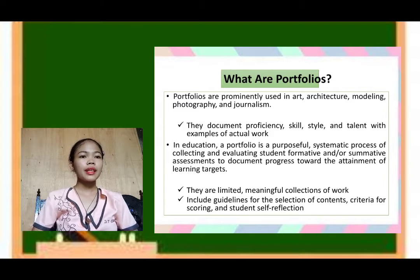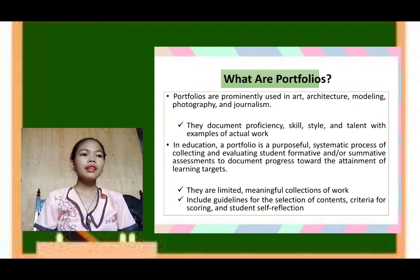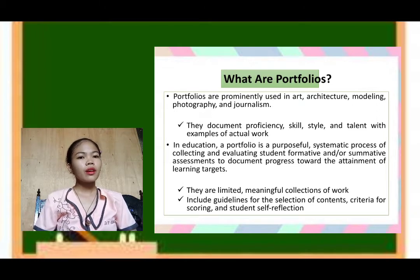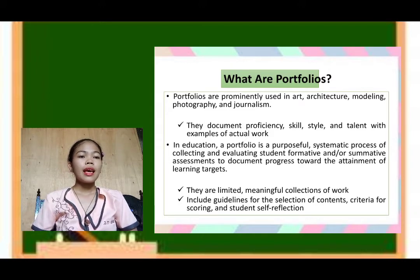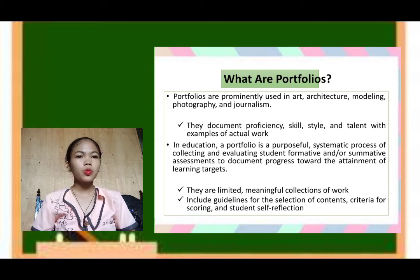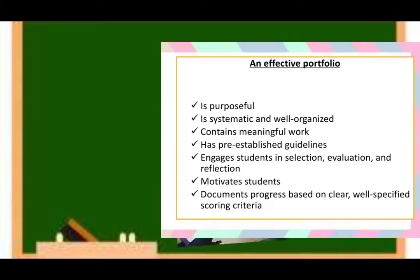Portfolios are meaningful collections of work, and include guidelines for the selection of contents, criteria for scoring, and student self-reflection. The content of the portfolio is meaningful and relevant to the assigned topic. They should have criteria that helps students know the basis for their work.